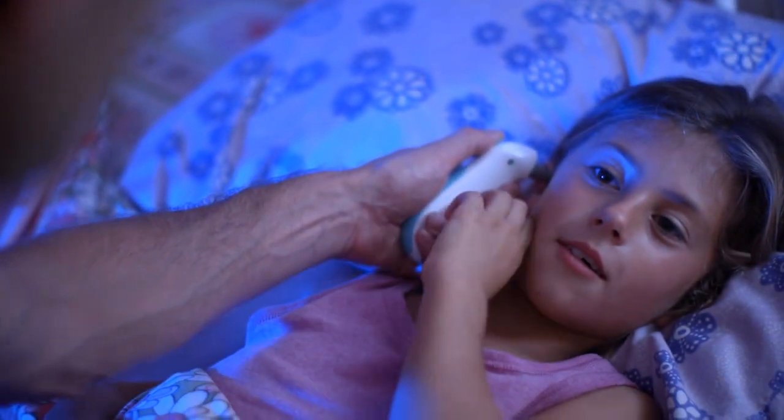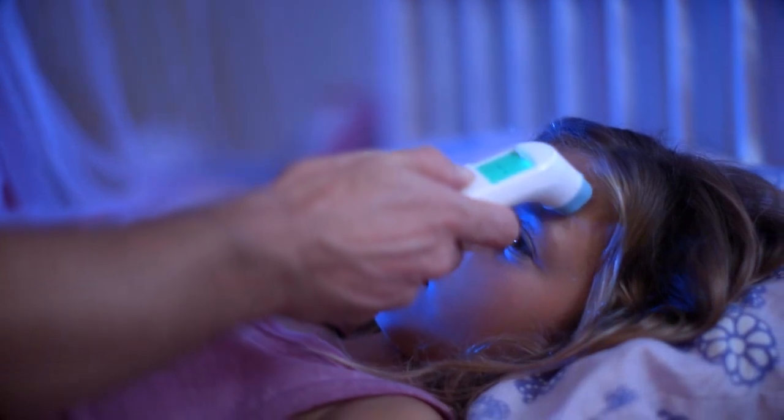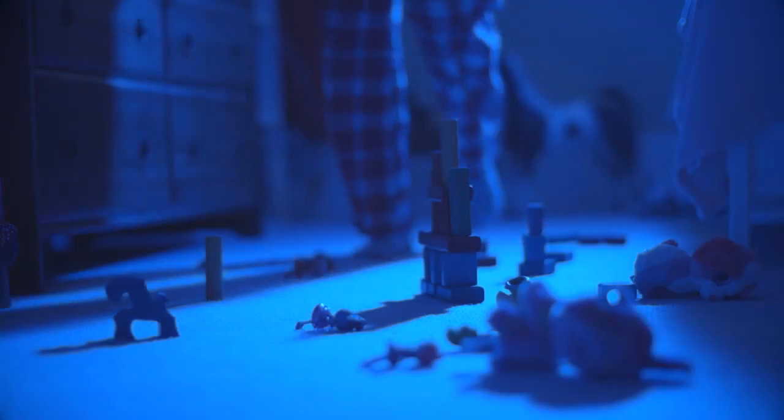Until now, monitoring your kid's temperature has been clumsy and awkward. They're poking in their ears, sticking things under their tongues, or even dragging things across their foreheads. And in the middle of the night, it can feel like torture for everyone.